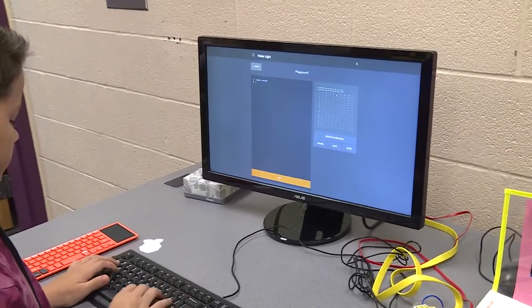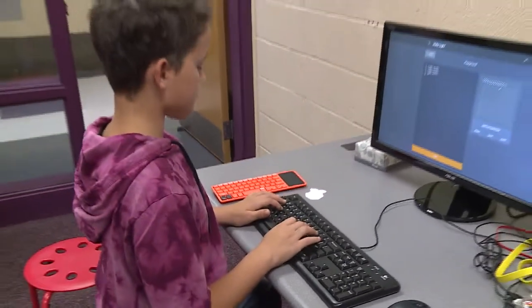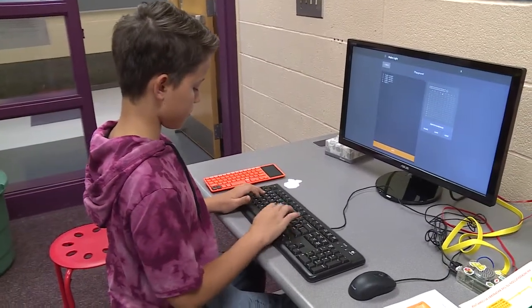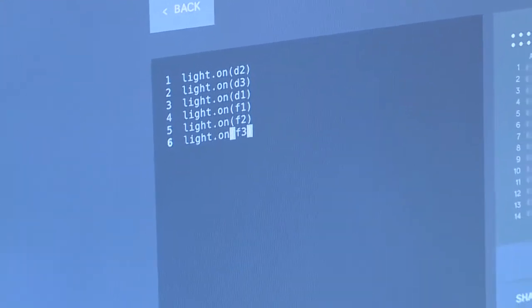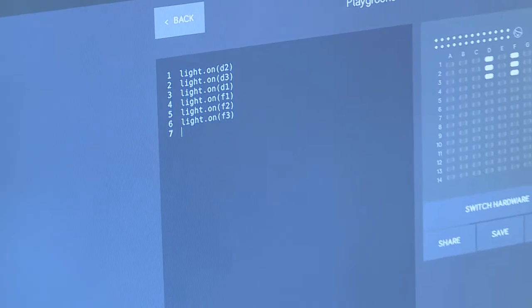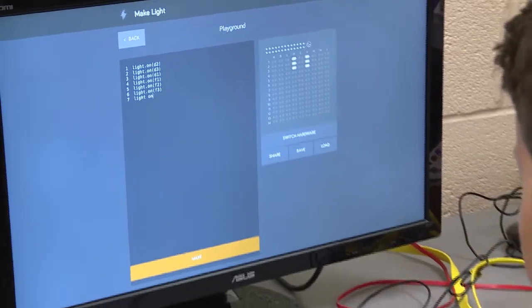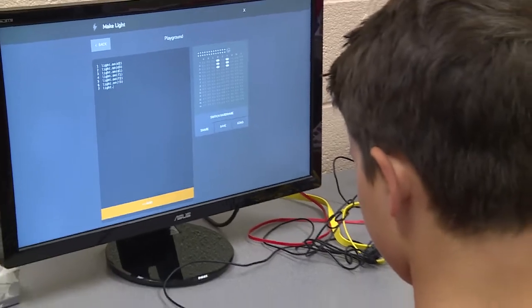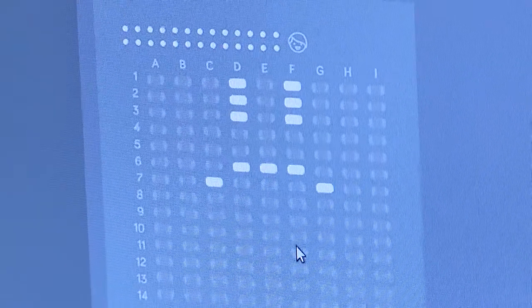A Raspberry Pi is like a desktop PC, but just a little bit less powerful. There's a thing on Raspberry Pi called Make a Light, where you put in a different code line and it will make a different light on a light board shine. I made a smiley face come down, then the smile went to a frown, and it would keep going up and down until it ended up as a smile.